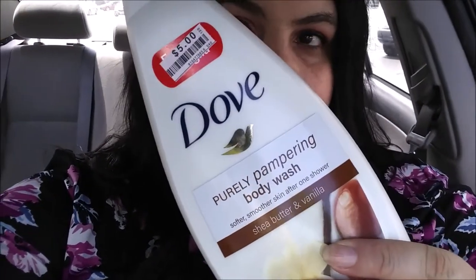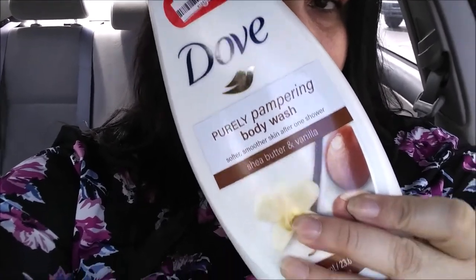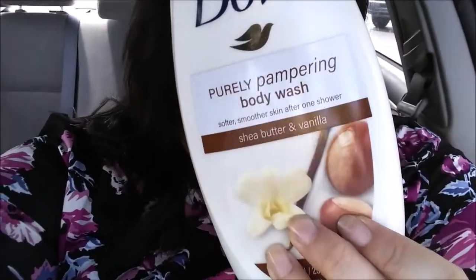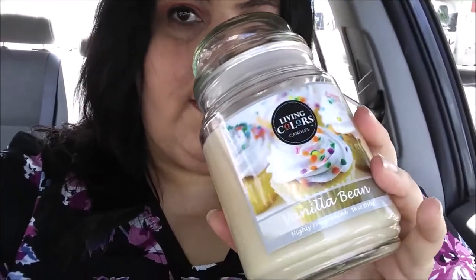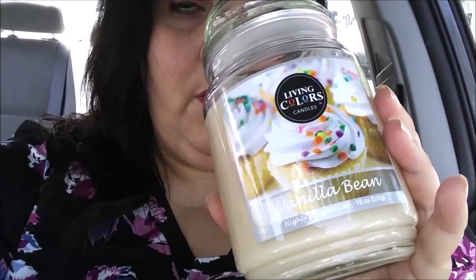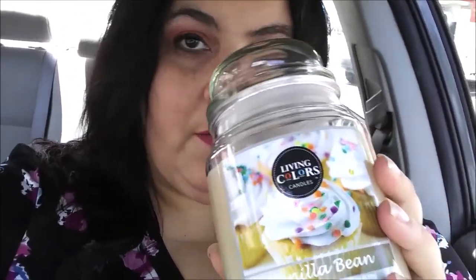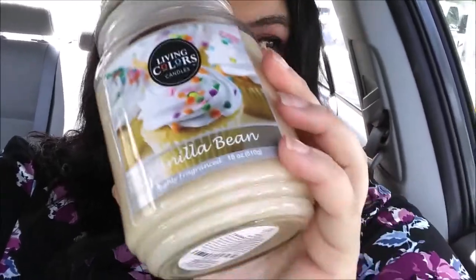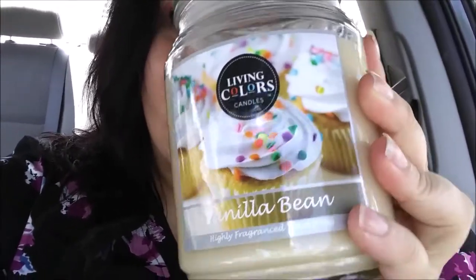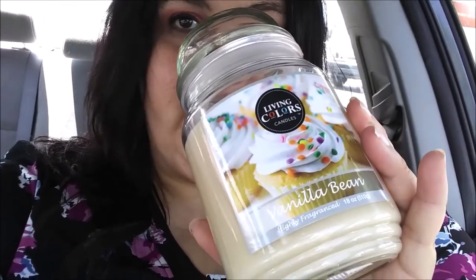I am so sorry about the lighting — it got really cloudy all of a sudden. This was $5 — it is the Dove Shea Butter and Vanilla Body Wash — and I thought it was a really good deal for five bucks. I also got my oldest son and his girlfriend a vanilla bean candle because they do like vanilla. My youngest does not like candles in his bedroom, but my oldest does. So I did get this for them — this was also on sale for five bucks. It smells really good, like vanilla cupcakes.